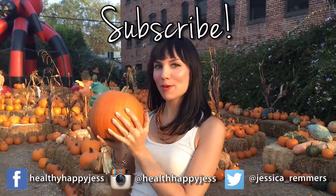Thank you for watching and please subscribe and check out my blog for all the recipes. Happy pumpkin eating!